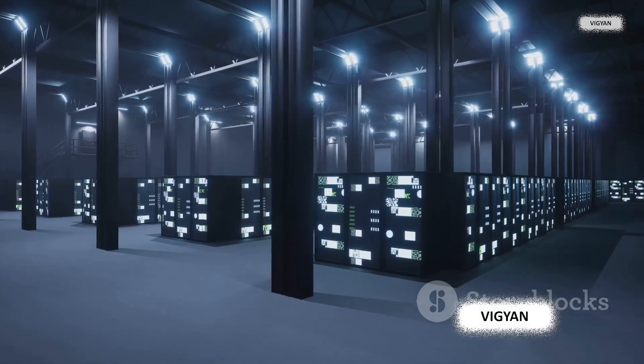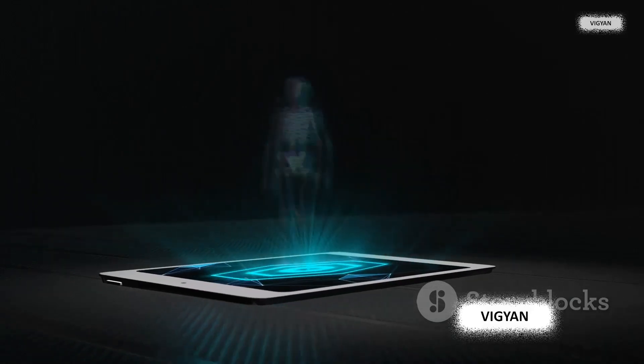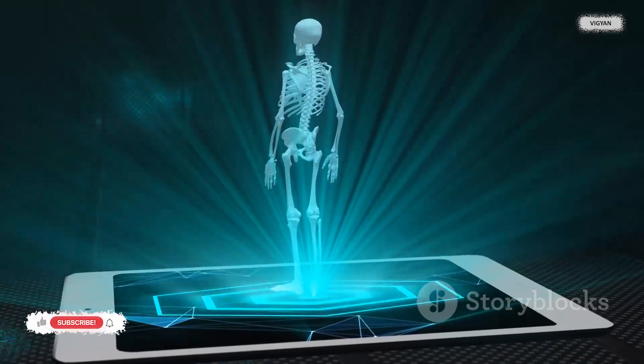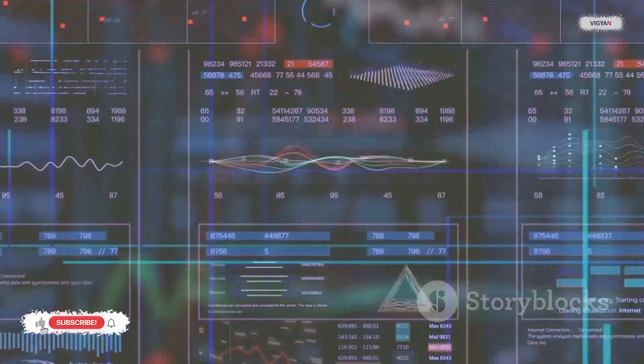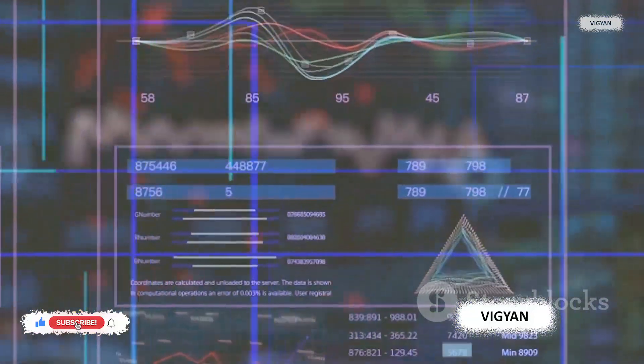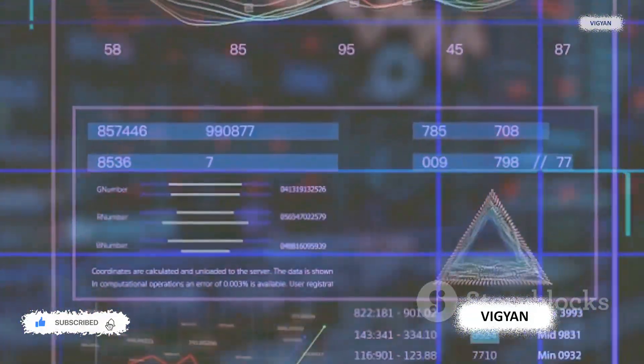Financial records, academic research, and medical data can all be stored safely and accessed swiftly with HVDs. The data recall is as immediate as flipping a switch, unlike traditional storage where data retrieval can take hours or even days.